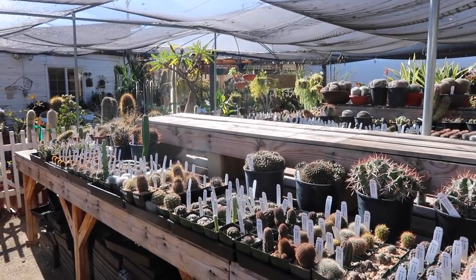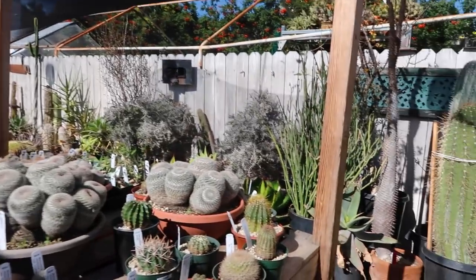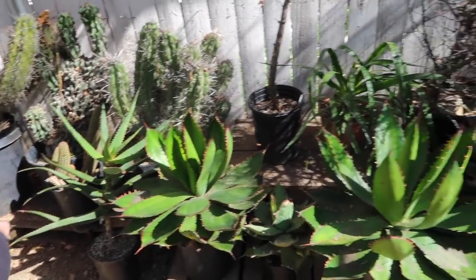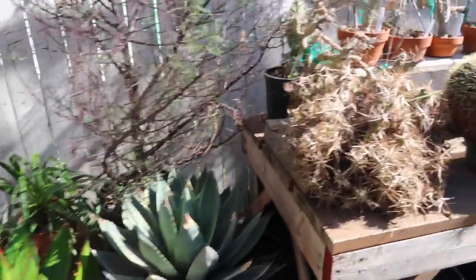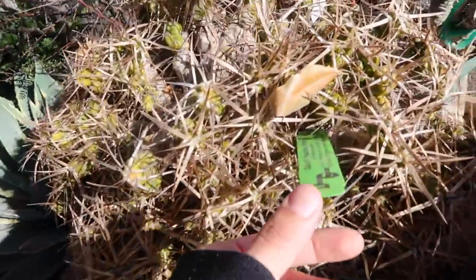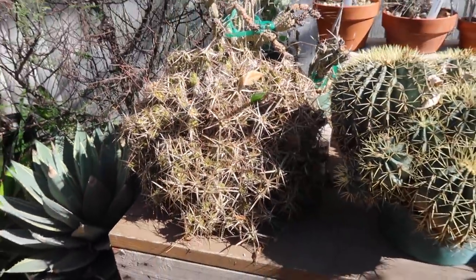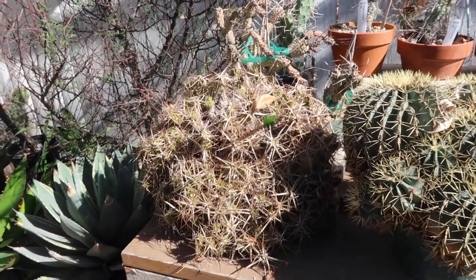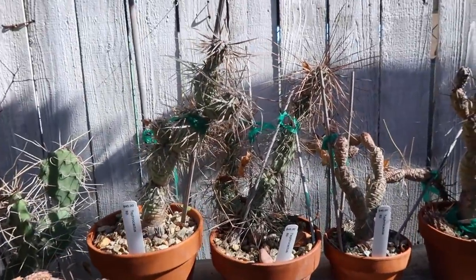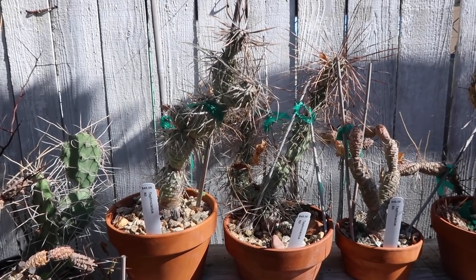This place has so much — I don't even know where to begin. This is gonna be a long tour, I can feel it. Here they just have really big things going on, and most of their plants are labeled, which is one of my favorite things ever. I haven't even seen or heard of so many of these.